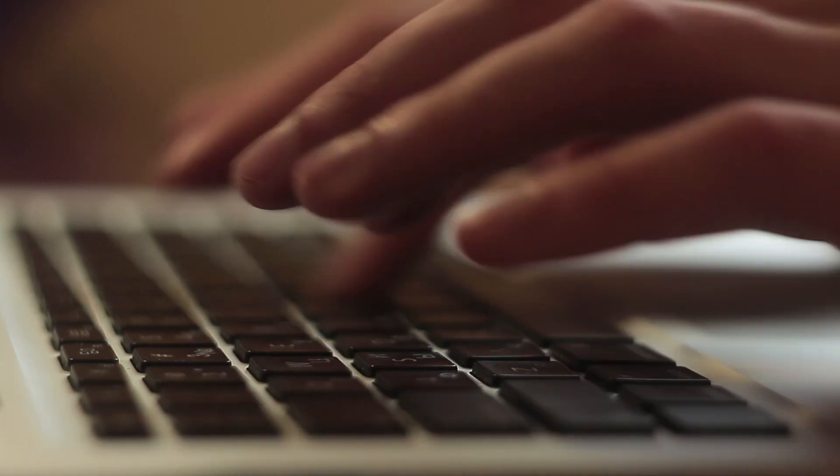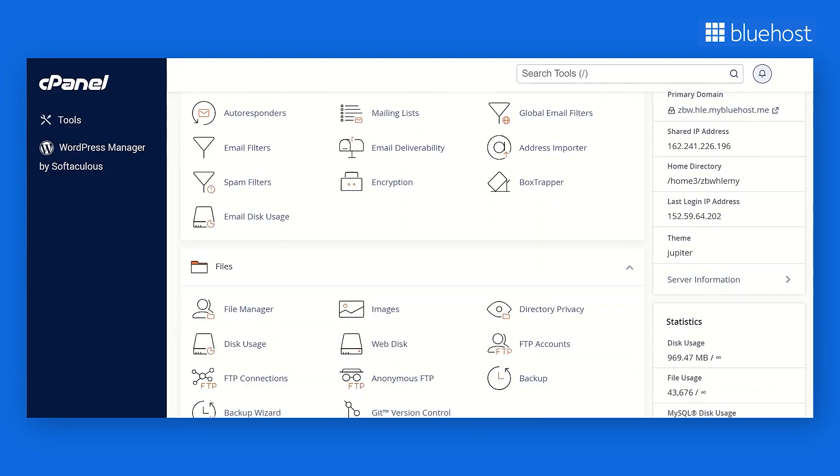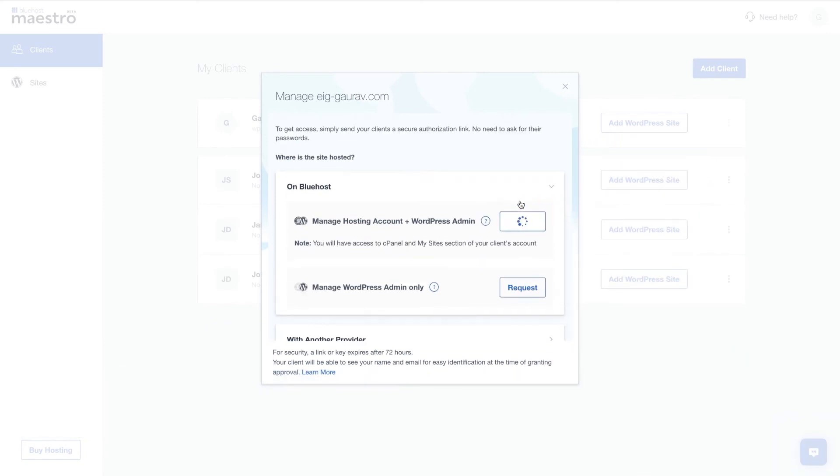I've been using Bluehost for over two years now and it's been a very positive experience from the moment I signed up. One of the standout features for me is the user-friendly interface, which makes managing websites much easier. You can save a lot of time with the integrated one-click installations within Bluehost.